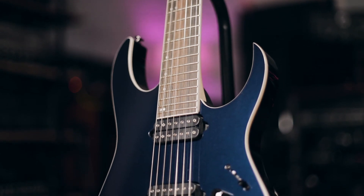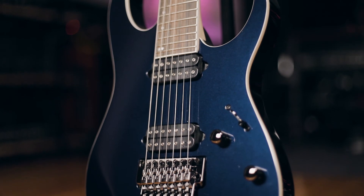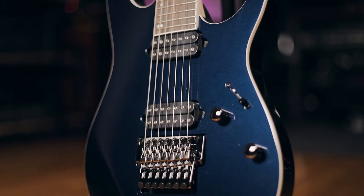This model is a reissue of an old Ibanez. It is super sick — we're really excited it's back. We have them in stock now. Get yours at AxePalace.com.